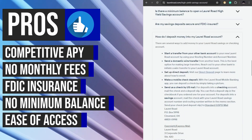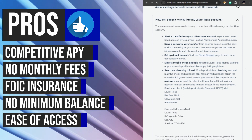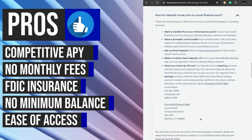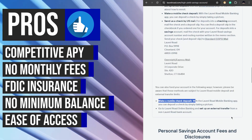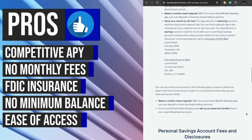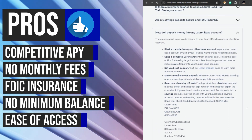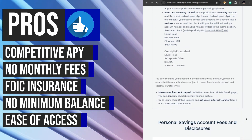Laurel Road offers convenient ways to add money to the high-yield savings account, including overnight or express mail and mobile deposit options. Additionally, the account provides easy access to funds through a network of ATMs, online banking, and mobile app services, allowing savers to manage their savings efficiently and access their money when needed.